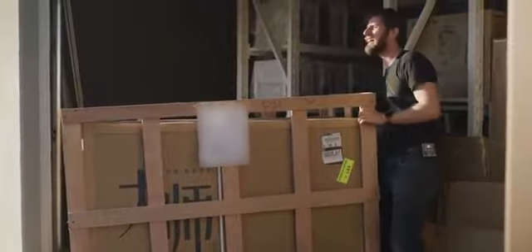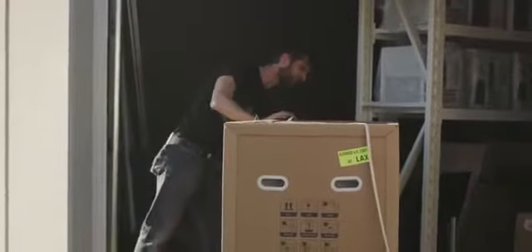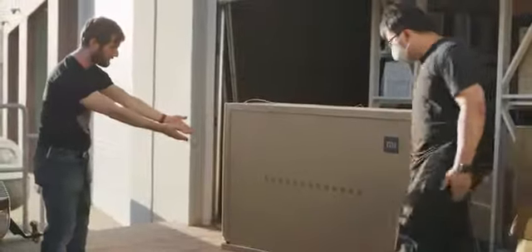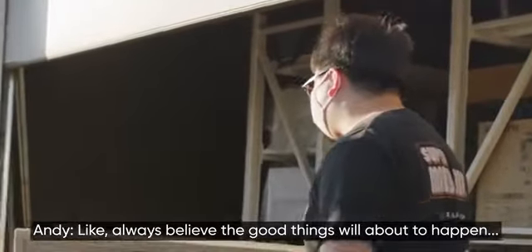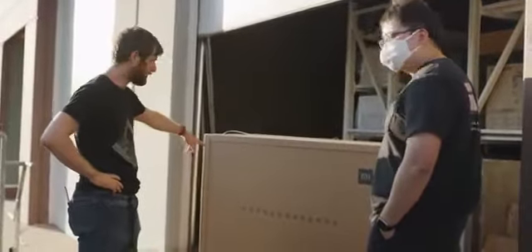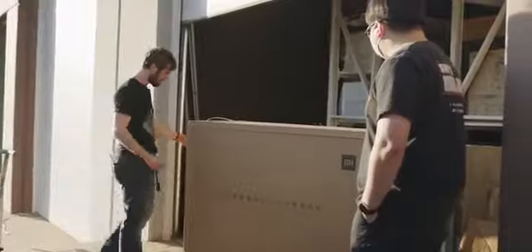Hey Matthias, can I borrow you for a minute? I gotta get the crate off this big waste of money. And Andy, you are my Chinese translator, help me please. Like, always believe the good thing is about to happen. Yeah, I mean if you find someone who just blew seven grand US on something this stupid, I think they need a pep talk too.